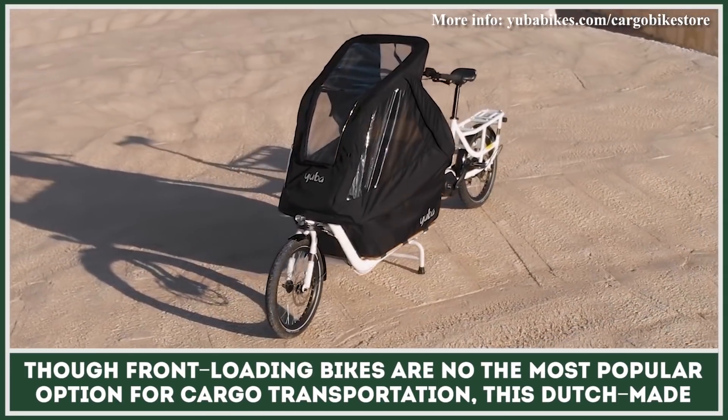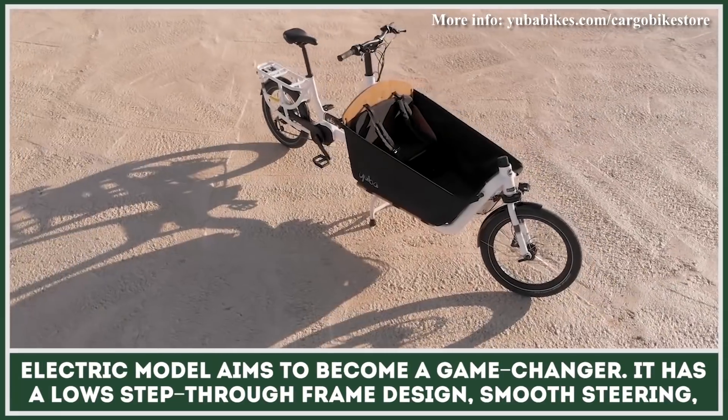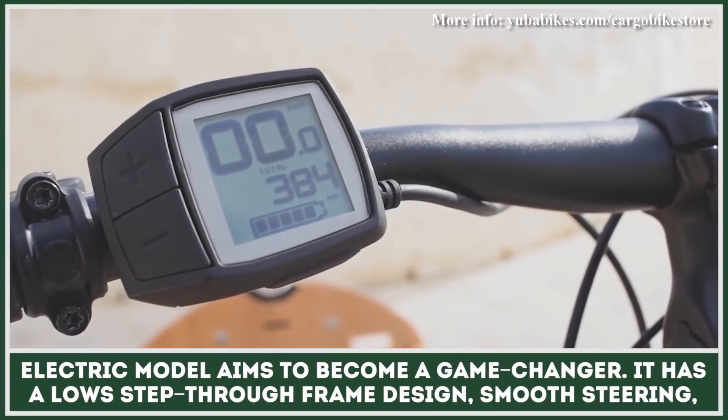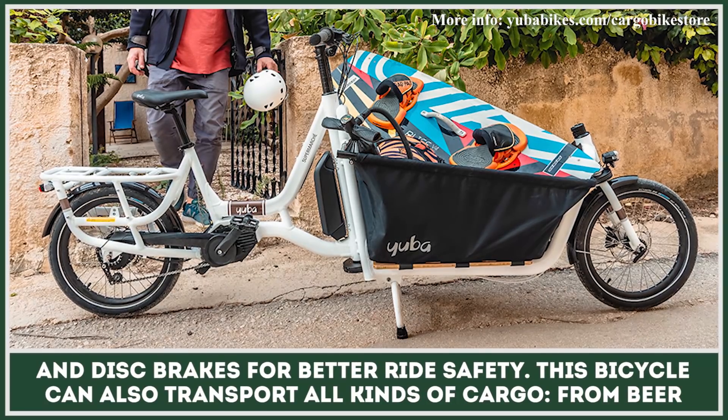Though front-loading bikes are not the most popular option for cargo transportation, this Dutch-made electric model aims to become a game-changer. It has a low step-through frame design, smooth steering, and disc brakes for better ride safety.